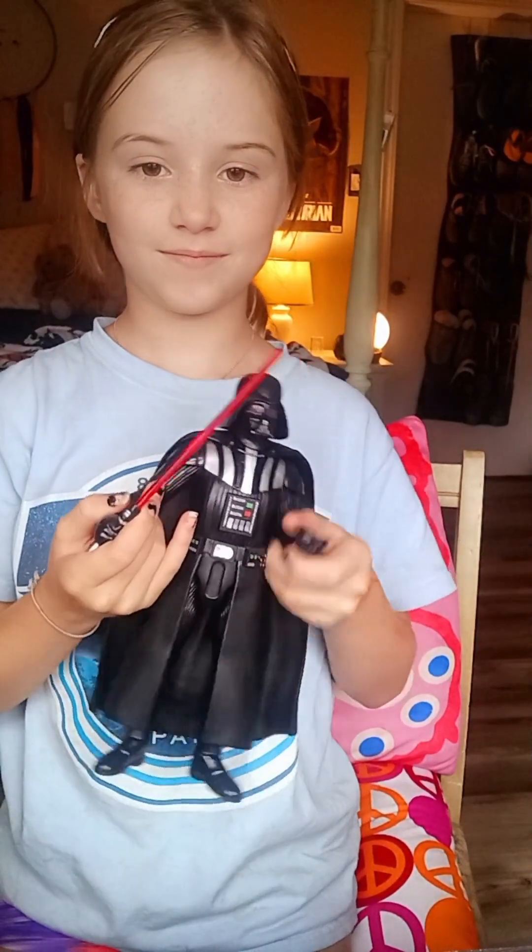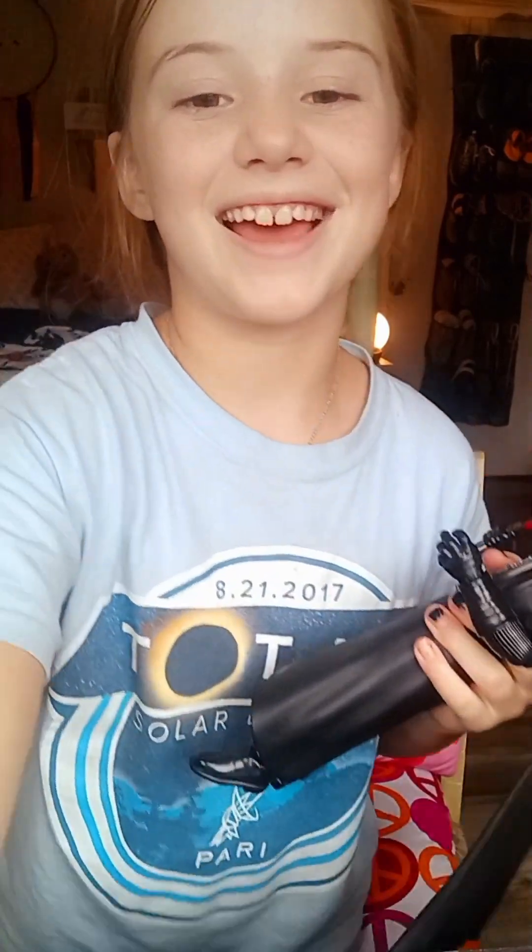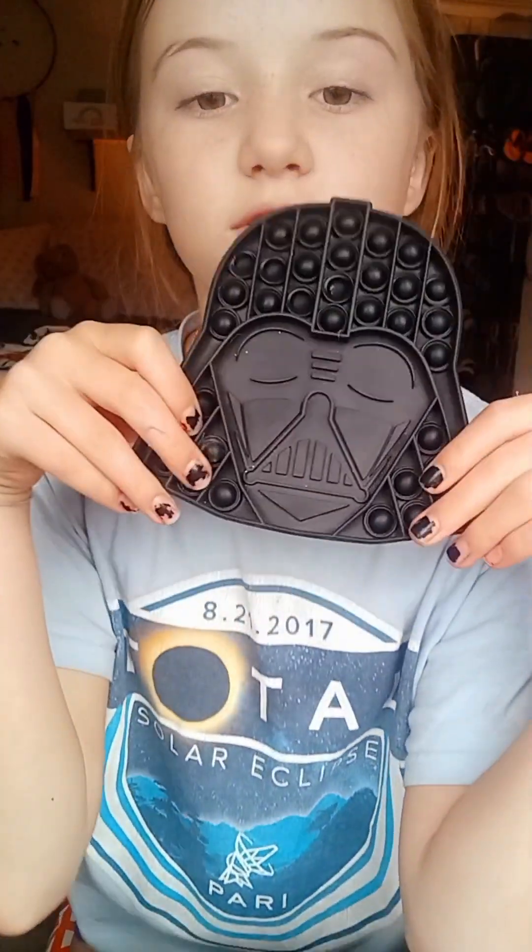Darth Vader, my sweetheart. I'm a fan of Star Wars. I'm going to try to make him twerk. I just want to show you guys that — I'm so sorry I said 'guys,' that is so cringe. So, the Darth Vader one...